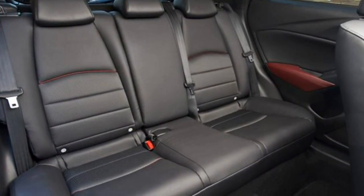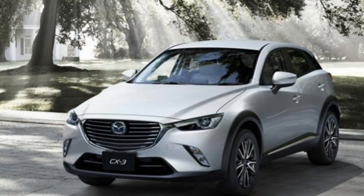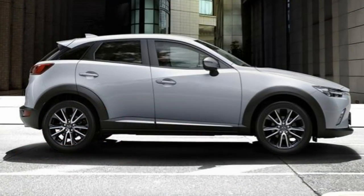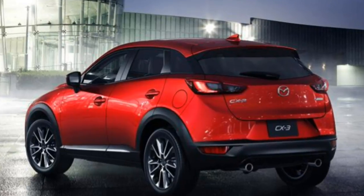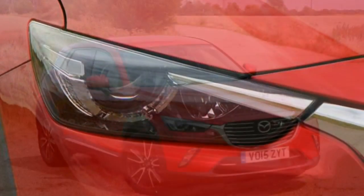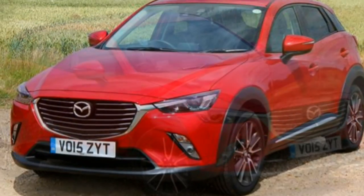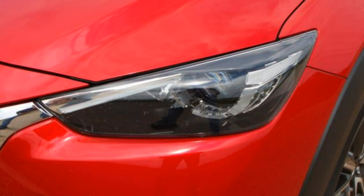Mazda has continued its Skyactiv program of lightness and efficiency with the CX-3 and, for petrol engines at least, has shied away from turbocharged downsizing, instead believing larger naturally aspirated motors are the way to go. With 118bhp, the 2-litre petrol unit is fitted with a 6-speed manual gearbox as standard, with a 6-speed automatic optionally available, sending power to the front wheels. Economy and CO2 emissions are rated at 48 MPG and 137 g/km for the manual, 49 MPG and 136 g/km for the automatic. Choose the CX-3 in Sport NAF trim and you can also order the petrol model with 4-wheel drive.